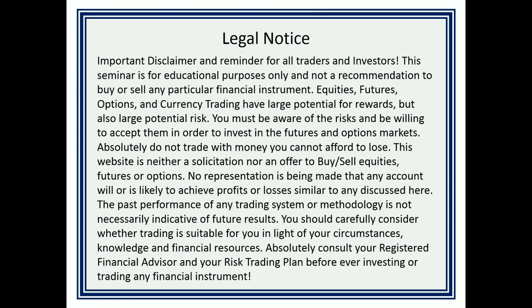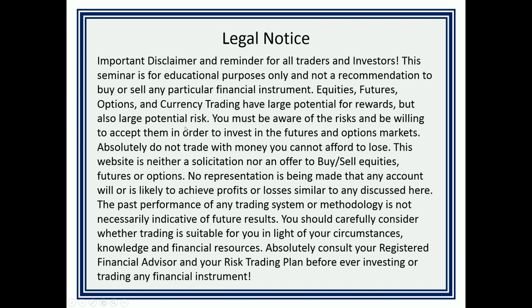First things first, I just want to remind people: trading does involve risk, not just reward. A lot of people talk about how much money you can make in the markets, but we also want to keep it real and talk about how much money we can lose. So always consult a registered financial representative or risk trading plan before ever trading anything.